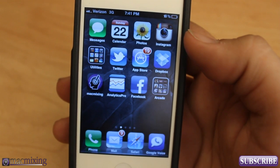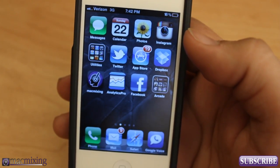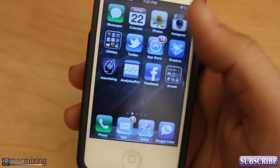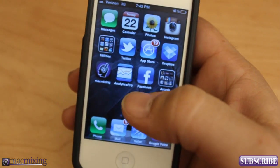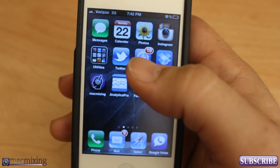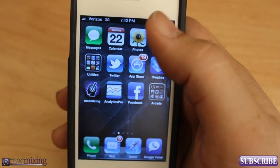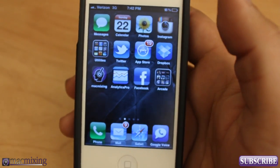Hey, what's up you guys? This is Dom from MacMixing.com and today I want to show you Siri Toggles. This will allow you to launch any app on your phone using Siri, and it will also allow you to set your brightness and your Bluetooth status, turn on Wi-Fi, turn off Wi-Fi, all different kinds of things — airplane mode, 3G, stuff like that. It's pretty awesome and I'm going to show you guys how to use it real quick.